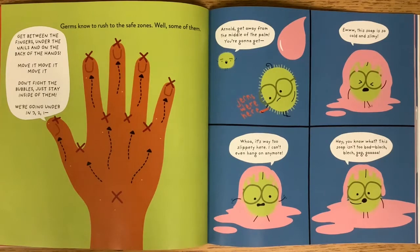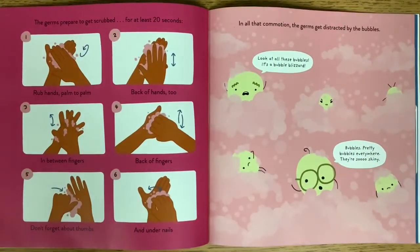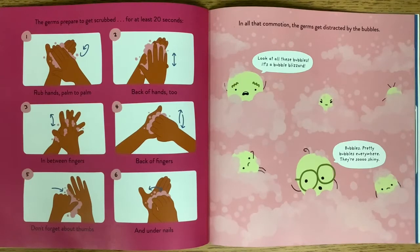This soap is so cold and slimy. It's way too slippery here, I can't even hang on anymore. The germs prepare to get scrubbed for at least 20 seconds: one, rub hands palm to palm; two, back of hands; three, in between fingers; four, back of fingers; five, don't forget about thumbs; six, and under the nails.